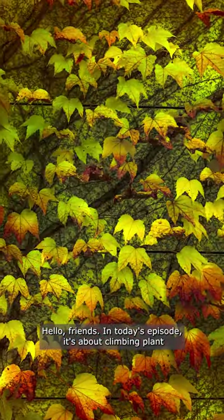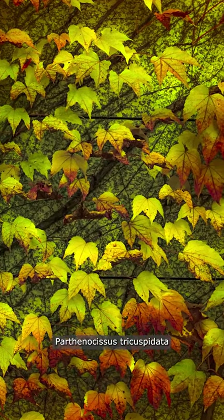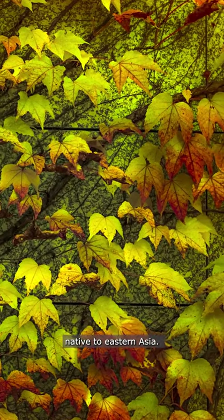Hello friends, in today's episode it's about climbing plant Parthenosys estricuspidata. Parthenosys estricuspidata is a flowering plant in the grape family Vittatiae, native to Eastern Asia.